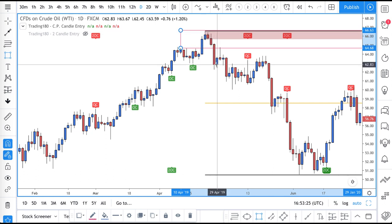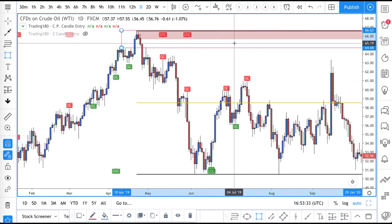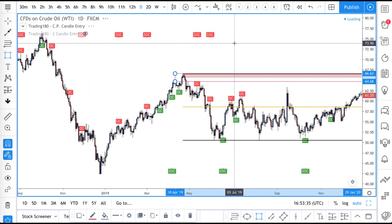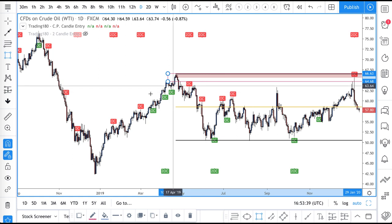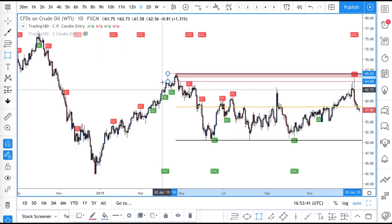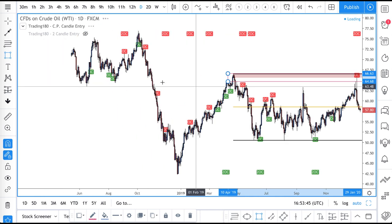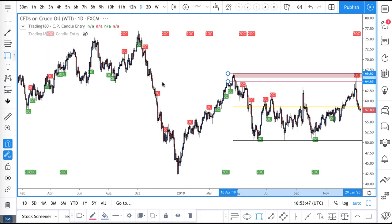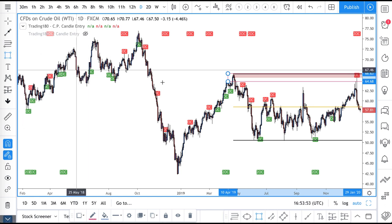Anyone who got in at the breakout here, or up here on pullbacks, is caught in their positions. Let's go back a little bit and see if that was an actual significant level. Surprise surprise — look at that! Can you guys see this?